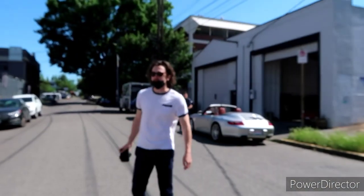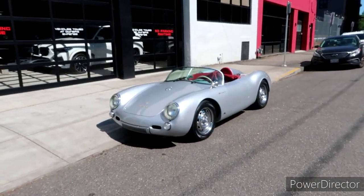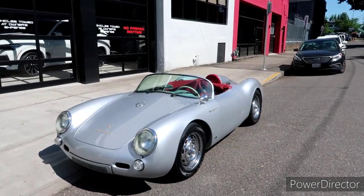It's a replica of a 1955 Spyder — I was gonna say it's like James Dean — oh my god, that is incredible!